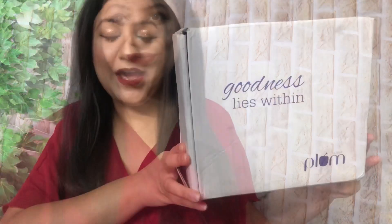Toh chaliye, main shuru karti hoon apna huge Plum shopping haul dikhate hain aapko — ki maine kya kya products liye hain.